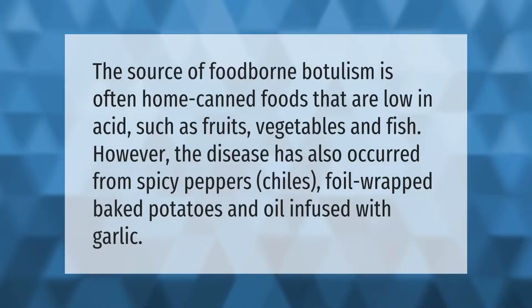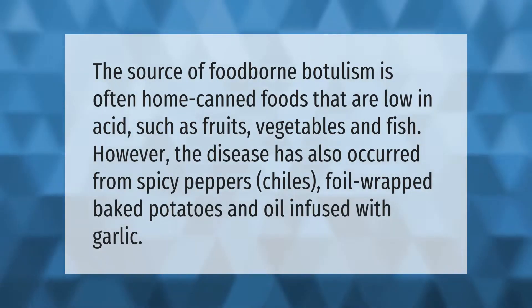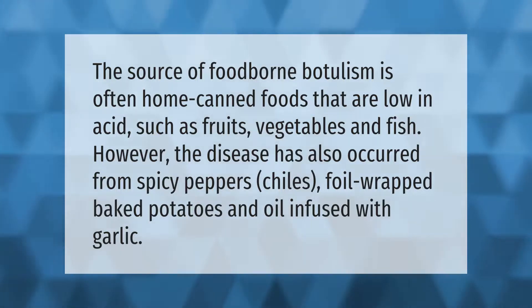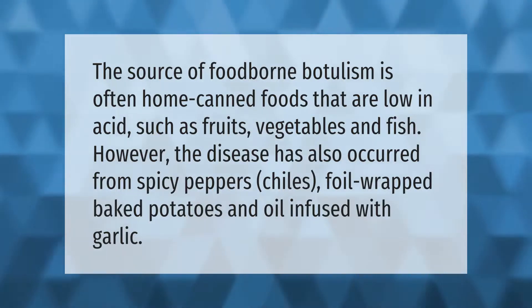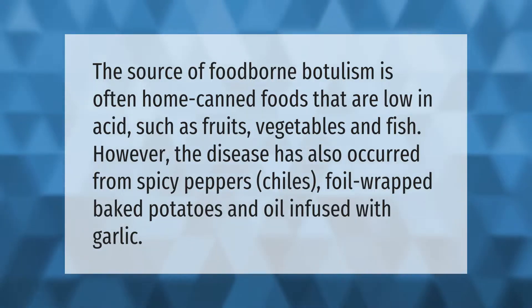The source of foodborne botulism is often home-canned foods that are low in acid, such as fruits, vegetables, and fish. However, the disease has also occurred from spicy peppers, chilies, foil-wrapped baked potatoes, and oil infused with garlic.